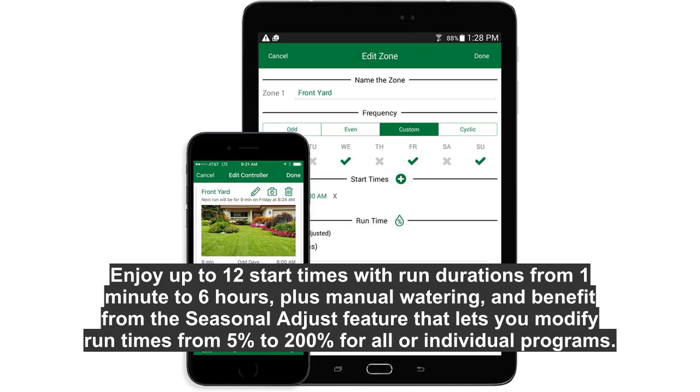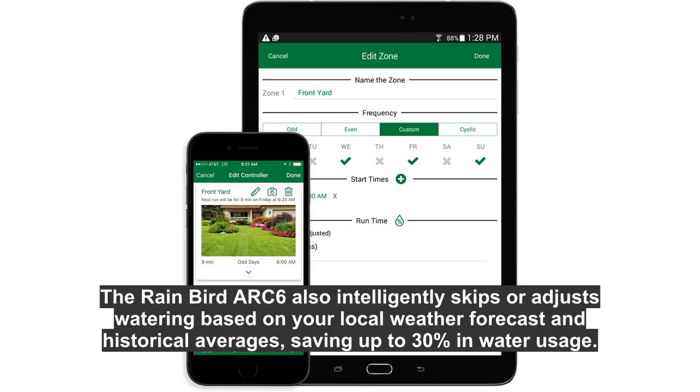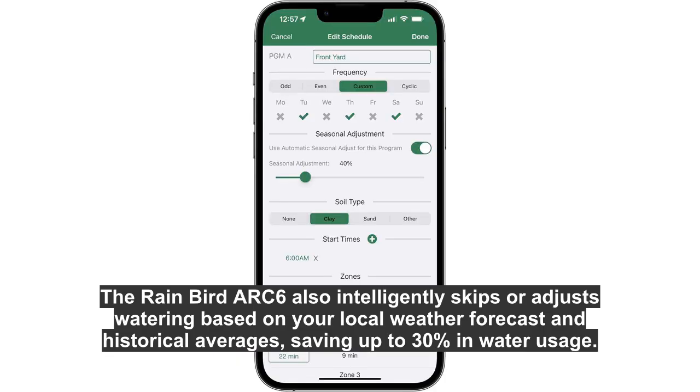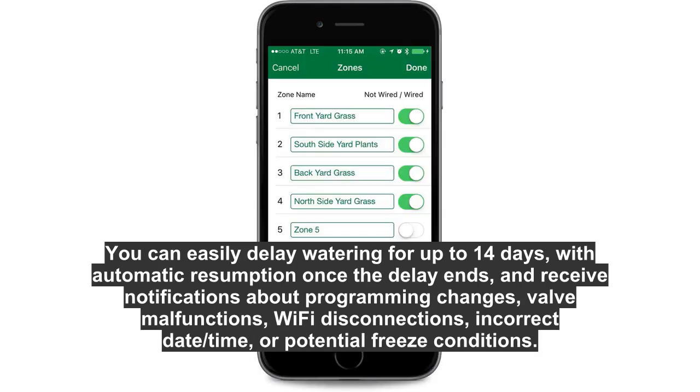Benefit from the seasonal adjust feature that lets you modify run times from 5% to 200% for all or individual programs. The Rain Bird ARC 6 also intelligently skips or adjusts watering based on your local weather forecast and historical averages, saving up to 30% in water usage.